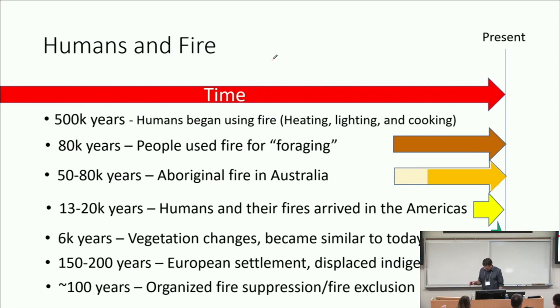So, humans and fire — let's just put all of this in perspective. History is fascinating and very important for our perspective on how we got to where we are now. There's been a lot of people who have existed and thought about problems before us. For about a half a million years or so, people have been using fire for heating, lighting, and cooking — domestic kind of fire uses. Anthropologists tell us that maybe for about the last 80,000 years or so, people started using fire for foraging, hunting, warfare, and for controlling fire on a landscape basis.